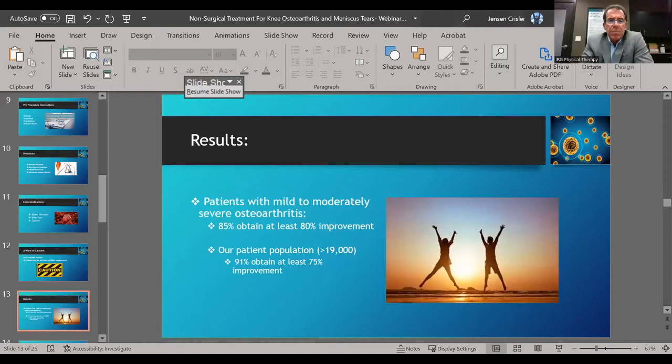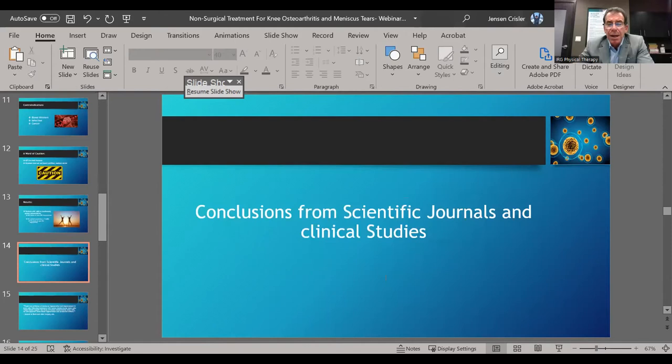As for the results: patients who have mild to moderately severe osteoarthritis — big data says 85% of those patients get at least 80% improvement. In my population, having done over 20,000 patients — from mild all the way to severe osteoarthritis — at least 91% of those patients realize at least 75% improvement in pain and in function.